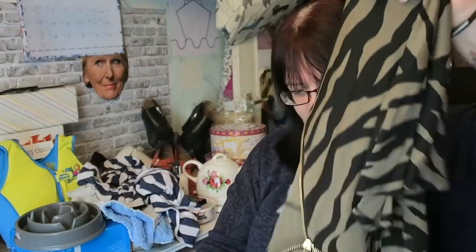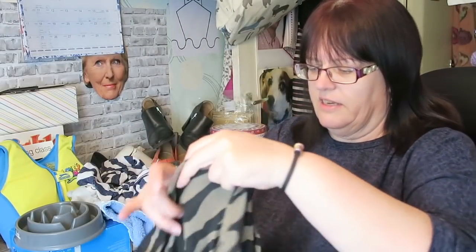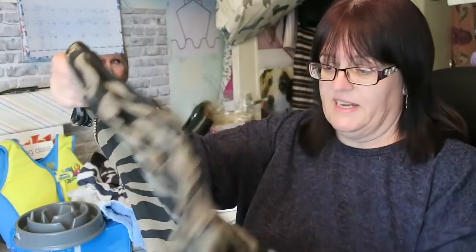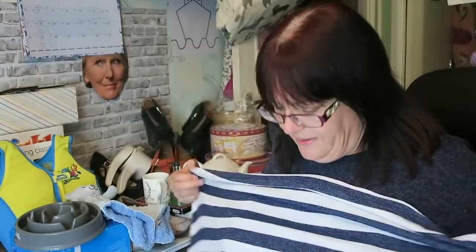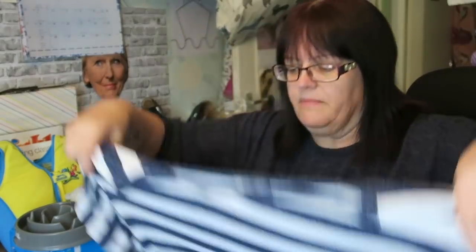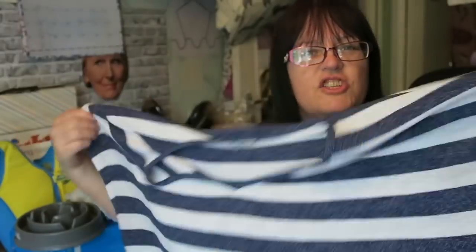I got these two tops — these are for me. I love a bit of animal print. It's a zebra print in khaki from Capsule, which is a catalogue company you buy through Simply Be. I paid £5 for these two tops. This one feels unworn, it's in really good condition. This one also feels very nice but has probably been worn a little — it's from Tu at Sainsbury's, a striped jersey knit. £5 for those two.